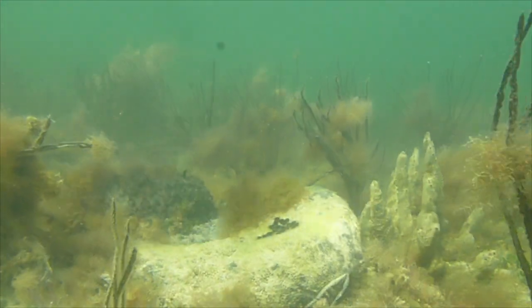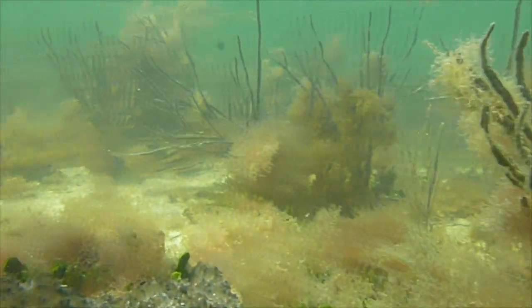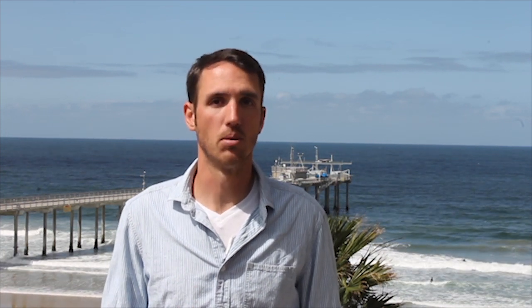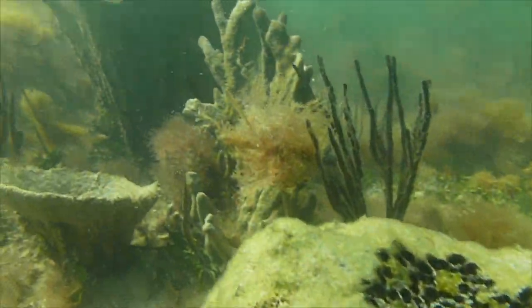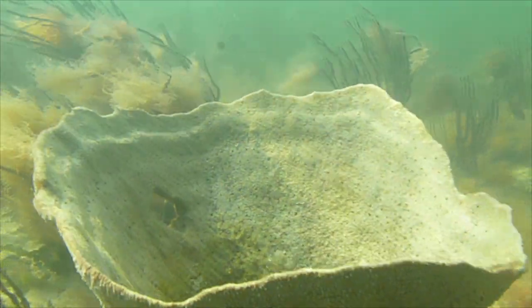The hardbottom habitat of Florida Bay is an important nursery habitat for many ecologically and economically important species. The larvae of these species use the soundscape of hardbottom habitat as a cue to find where they want to settle. The structure of hardbottom habitat is dominated by soft corals and large sponges — some of these sponges can be as big as a truck tire.